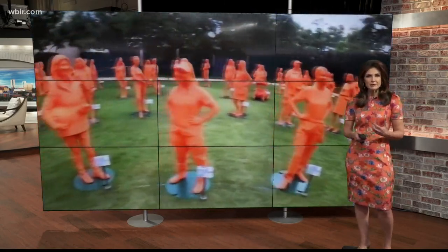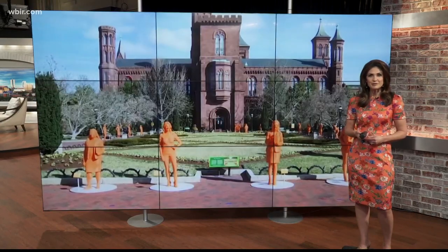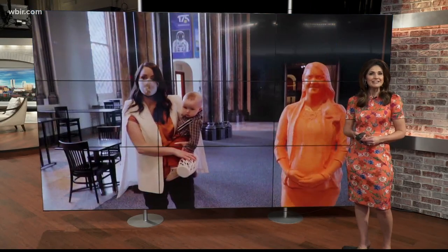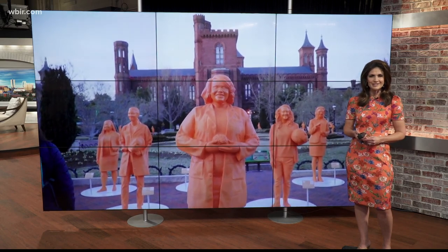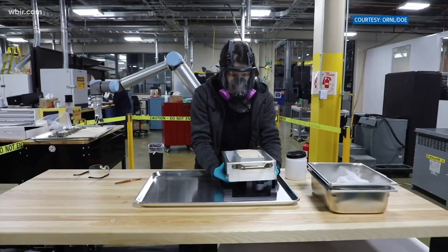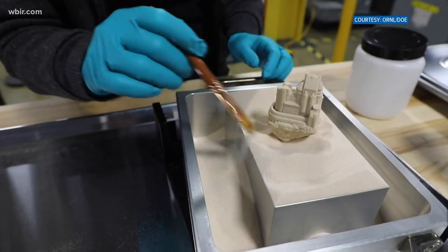Have you ever been so passionate about something that you became it? Amy Elliott researches 3D printing at Oak Ridge National Lab, and now there is a life-size 3D printed statue of her at the Smithsonian. Shannon Smith explains how this came to be. Amy Elliott is a mom, a researcher at Oak Ridge National Laboratory, and most recently, a statue.